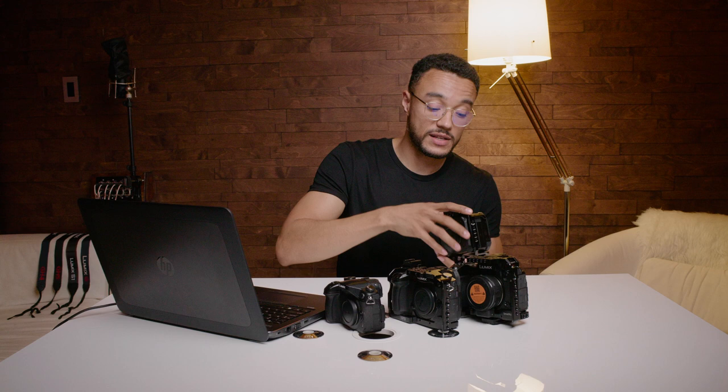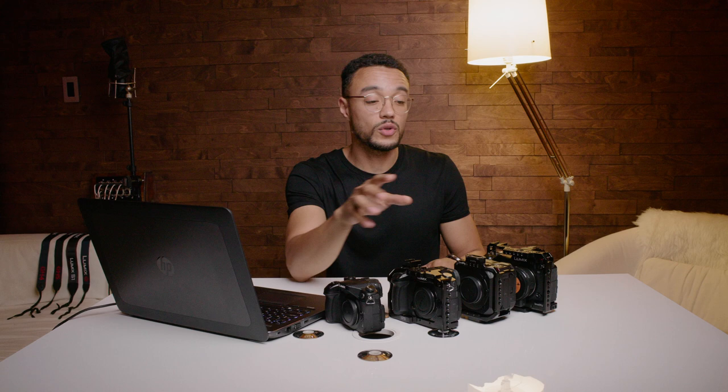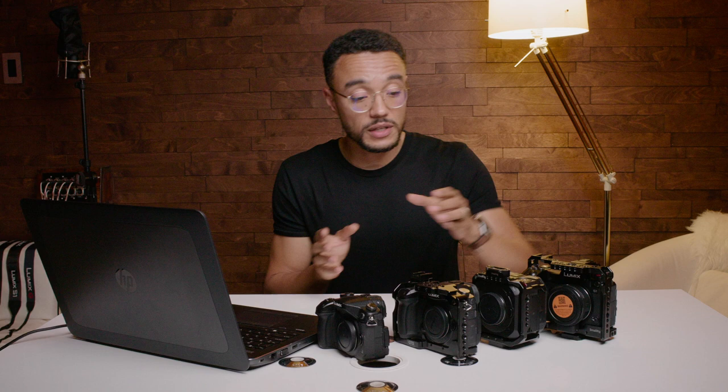The BGH1 has dual SD ports, same for the GH5S. The GH4 has only one SD port. The S1 has one SD port and one XQD port — strange, but great for photographers needing fast burst shooting. So that's my impression and comparison of these four cameras. It's a good idea to compare them and see how sensor technology evolved from 2014 all the way to 2020 when the BGH1 was released. I can't wait to see what Panasonic does with the GH6, and probably in a few years the BGH2 — maybe even an S2.